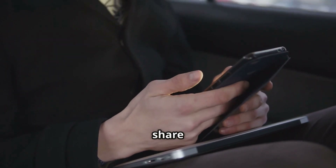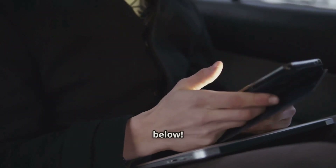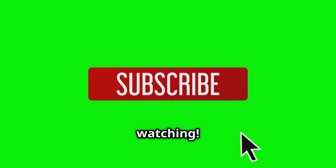If you have questions, want to share your experience, or need to know what the tick sounds like, drop a comment below. Don't forget to like, subscribe, and hit that bell so you never miss out on what's really going on under your hood. Thanks for watching.